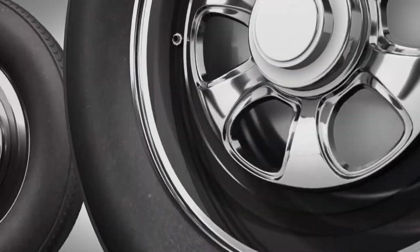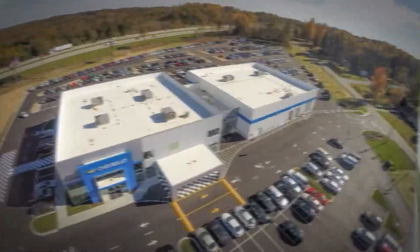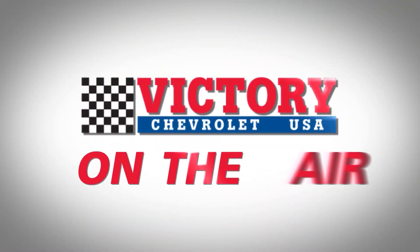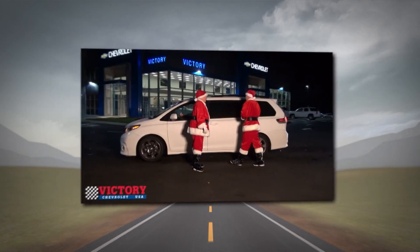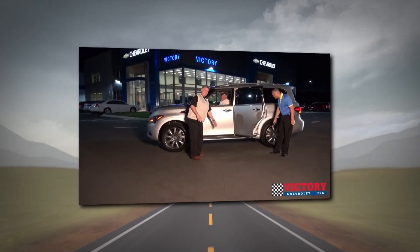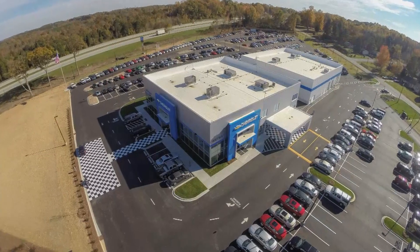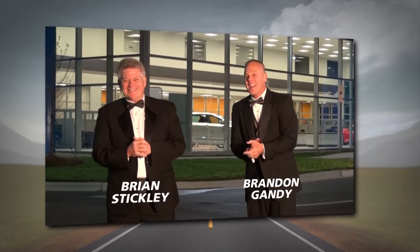Get ready, Charlotte — the time is now for Deals on Wheels. From the Charlotte area's value dealer just off I-485, Victory Chevrolet TV is on the air. Get ready for this week's selection of pre-owned cars, trucks, vans, and SUVs — plus Victory Chevrolet's exclusive power buys and guaranteed savings on new Chevrolets. Now let's see this week's deals from Victory Chevrolet's own Brian Stickley and Brandon Gandy.